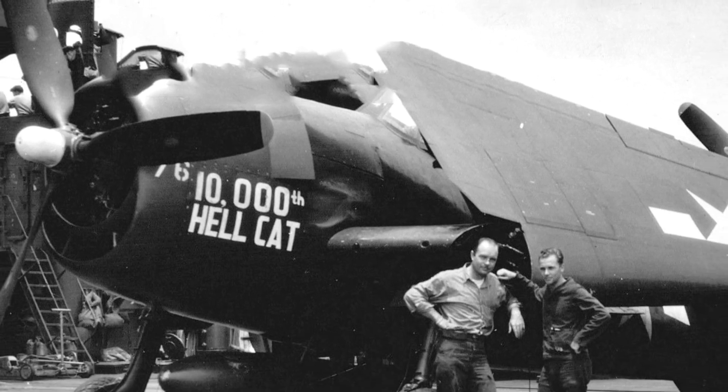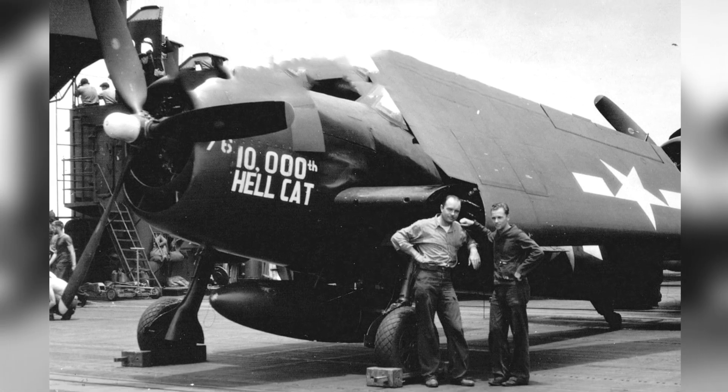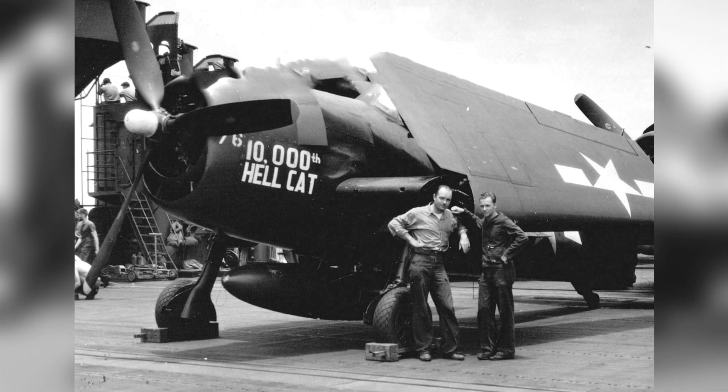A group of crew members posing in front of a Grumman F-6F-5 Hellcat, called the 10,000th Hellcat, on the USS Ticonderoga in the Western Pacific in May–June 1945.